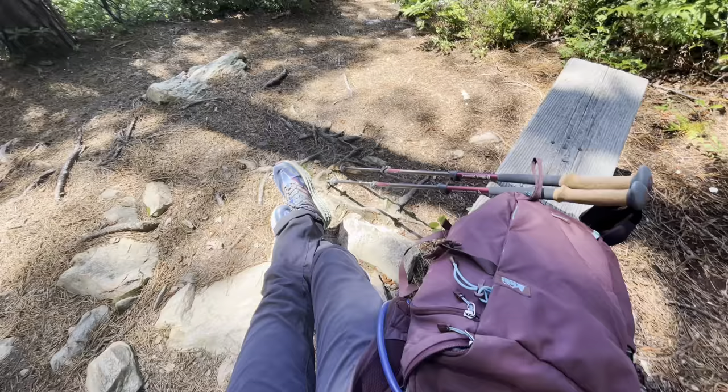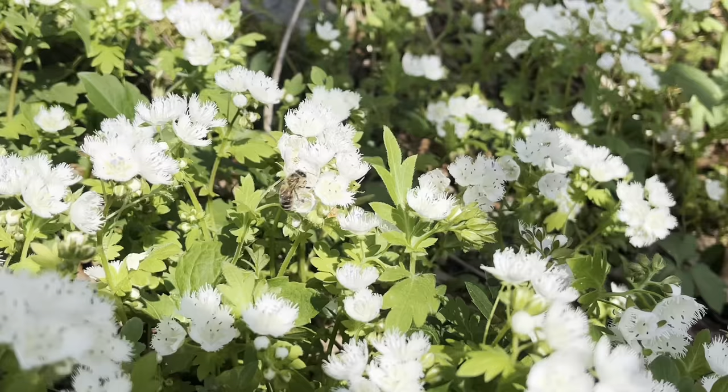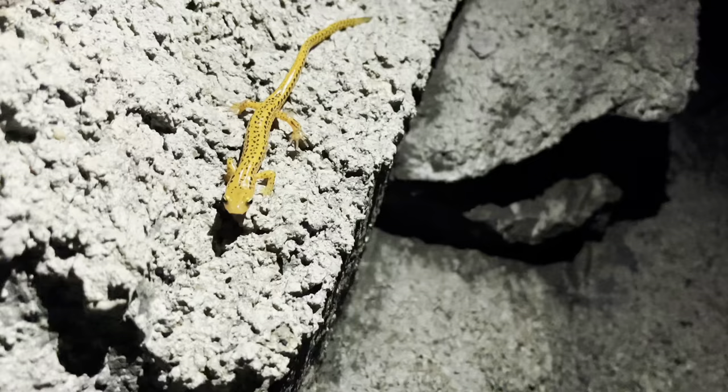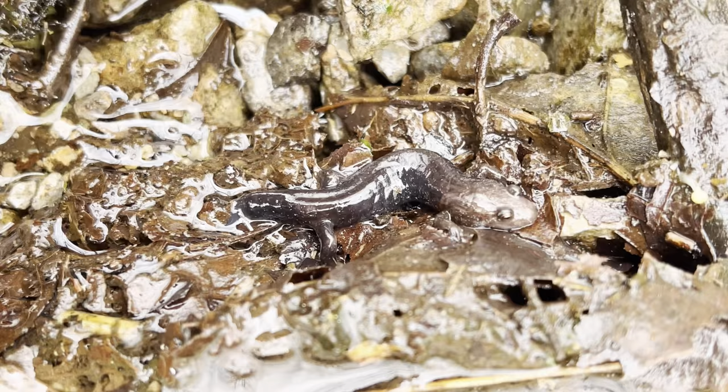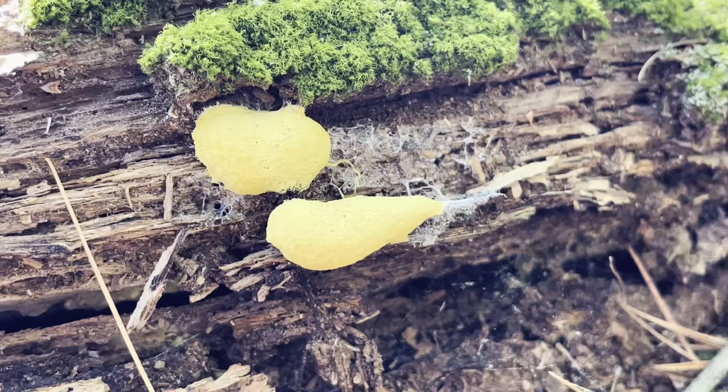I'm starting to see that my observations each month have had a very clear theme. In North Carolina in April, I saw an abundance of spring ephemeral wildflowers. While in Virginia for the month of May, I got to meet a whole slew of adorable salamanders. And this month in Pennsylvania and surrounding areas, slime molds were the subject that caught my eye above all else.